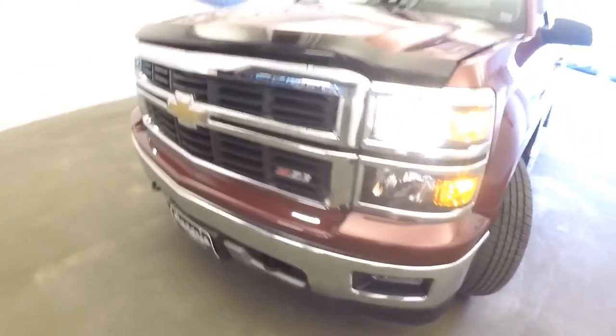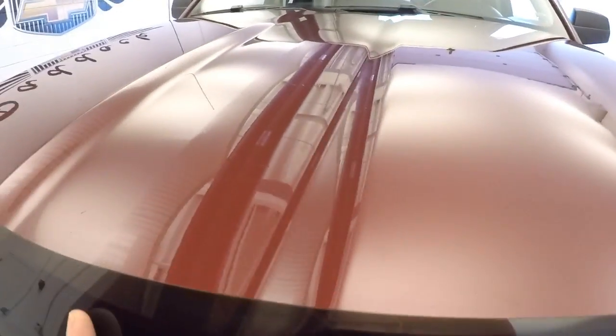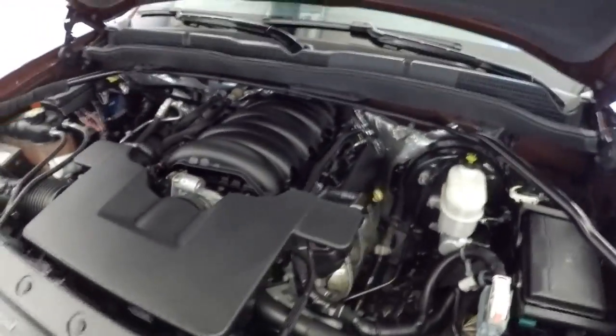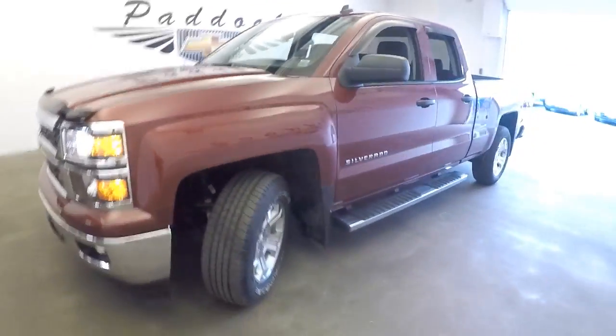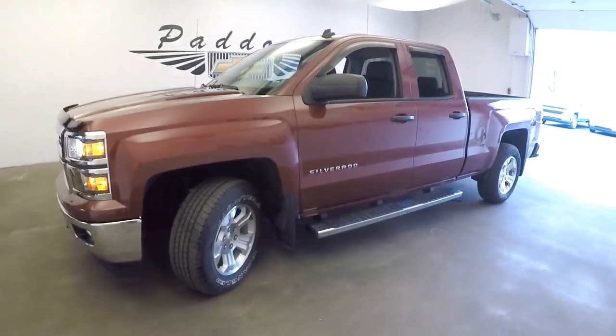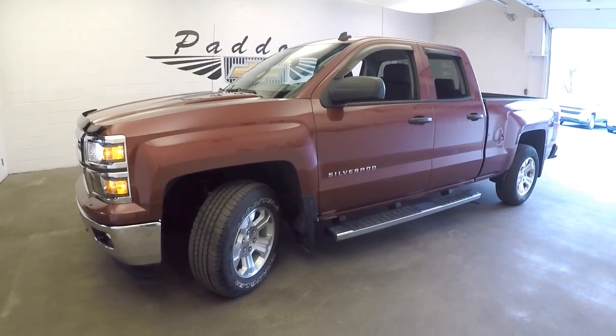Front grille is in great condition, bug guard — sounds real good, looks real good. Give us a call about this Silverado or any Silverado in our inventory at 876-0945.